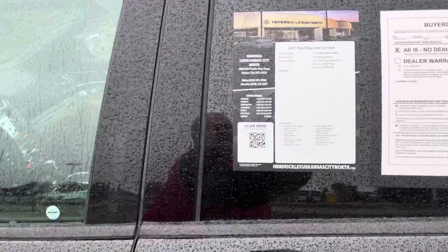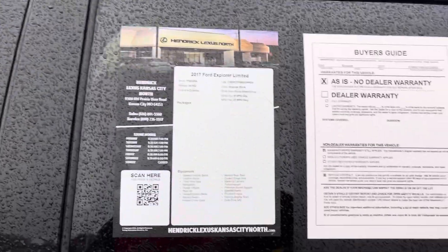Good morning Anna. Dennis Degush here at Hendrick Lexus Kansas City North. It's raining a little bit here in Kansas City. I'm standing in front of this 2017 Ford Explorer Limited that you're looking at.